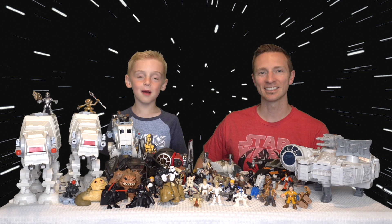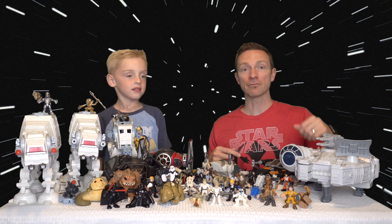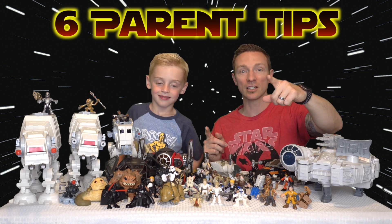Hi guys, I'm Landon. Come hang out with us. I want to show you my whole Galactic Heroes collection. And for all the parents out there, I'm going to give you six awesome reasons why this is a great investment for your kids. So come hang out.